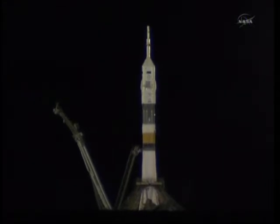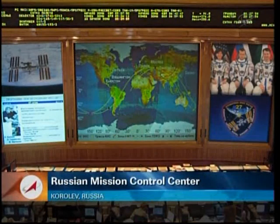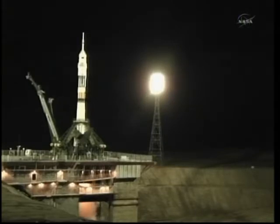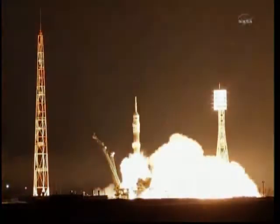T-minus 30 seconds. T-minus 15 seconds. There goes the second umbilical tower moving away from the Soyuz. T-minus 10, first stage engines are at flight speed. 5, 4, 3, 2, 1, booster ignition.